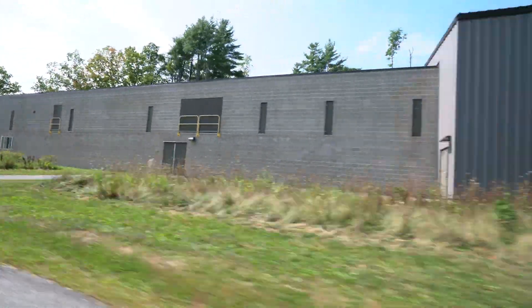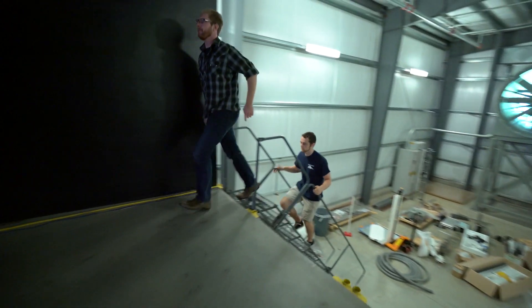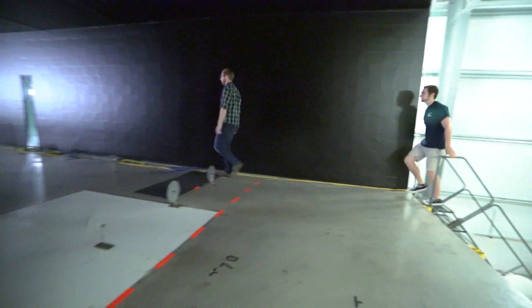We are in the Flow Physics Facility, which is the world's largest flow physics quality turbulent boundary layer wind tunnel. There's a huge amount of energy lost all the time to turbulent processes that, if managed better, would amount to a great energy savings.